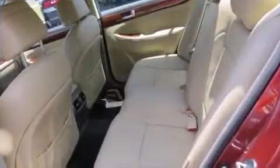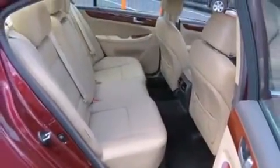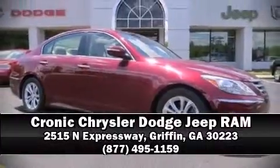This car was designed with safety in mind, allowing you to drive with even greater assurance. It also arrives with a Carfax history report indicating just one previous owner. Stop by our dealership or give us a call for more information.